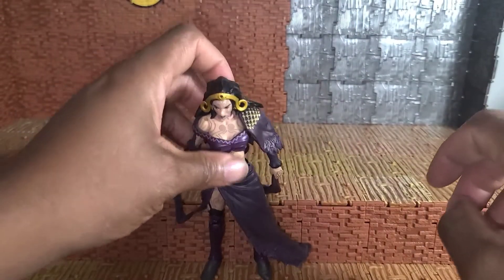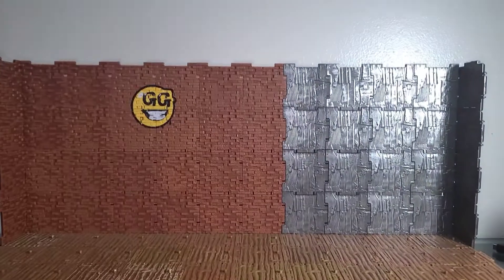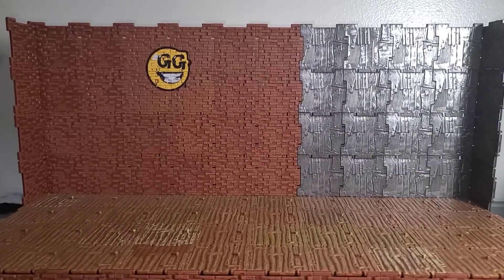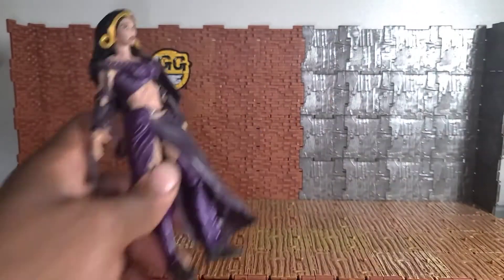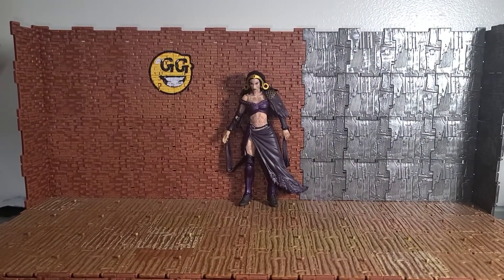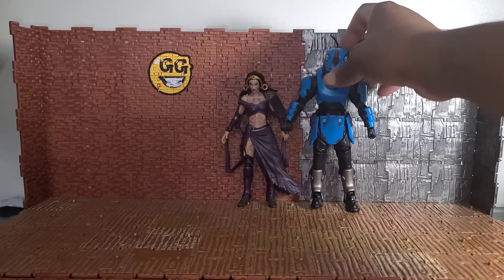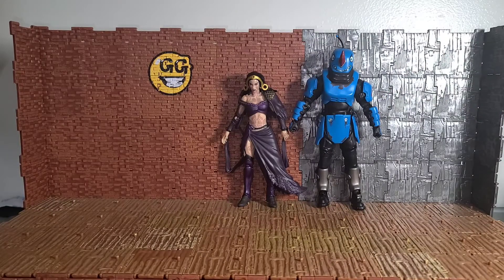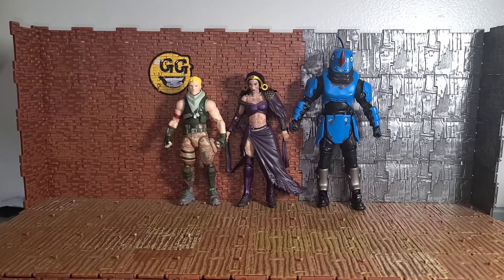I'm going to stand her up against the background to get her height — she does not want to stand on her own. She measures at six and a quarter inches, so she's shorter than Jace was. For size comparisons, starting with Fortnite figures — she'd get along well with Rhino, who also does not like to stand for me. Compared to Jonesy they're comparable in height, which is good to see since Jace was taller than Rhino. Their eyes are almost at the same level.